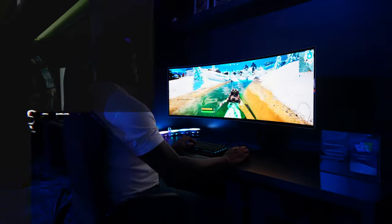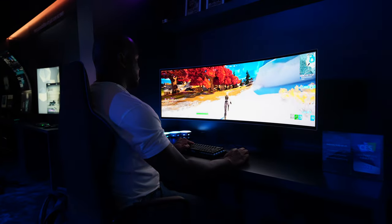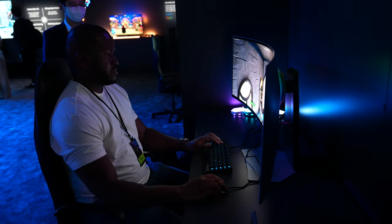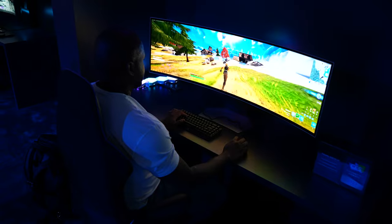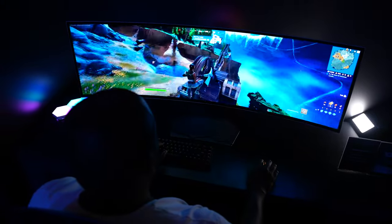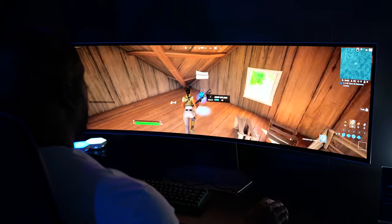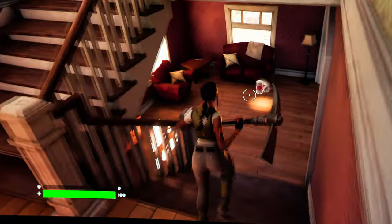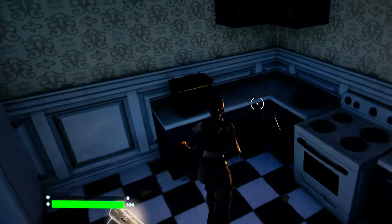Samsung isn't done yet — they announced three other monitors. Two of them are QD OLED monitors, their first OLED monitors. You guys know I love QD OLED technology from the Alienware QD OLED and my Samsung S95B. Both monitors are 3.6 millimeters thin with a curve radius of 1800R, which is truly impressive. You've got deeper blacks, great brightness, and HDR 400.